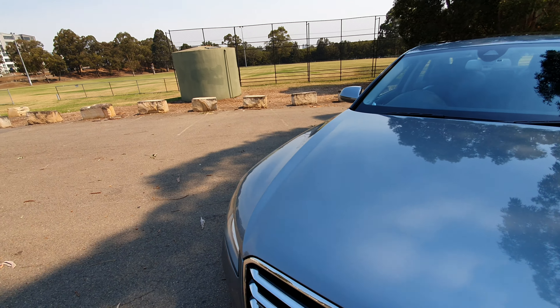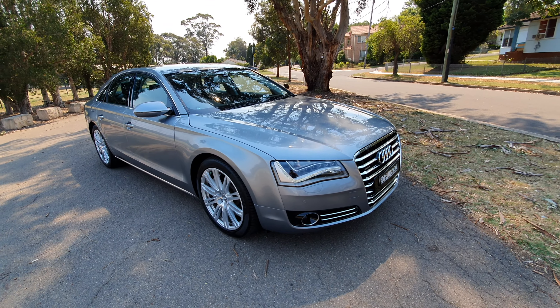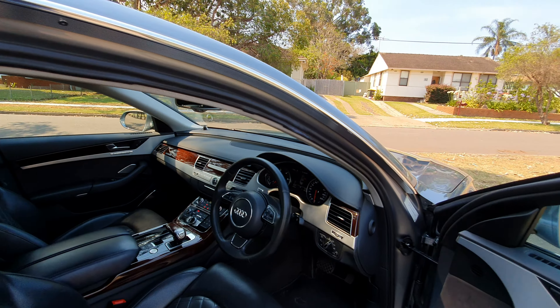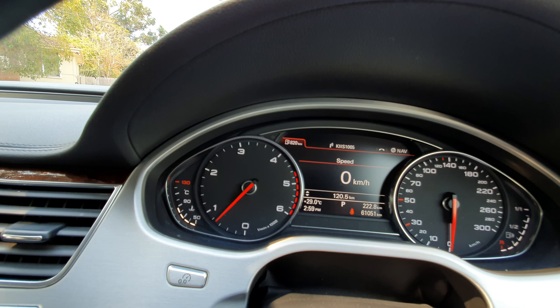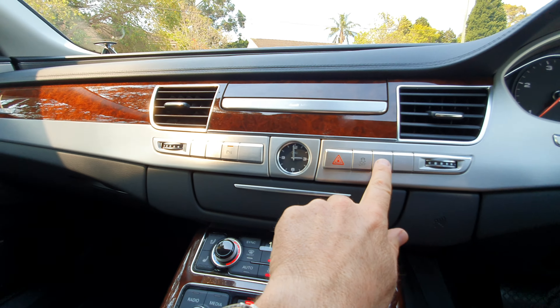I was driving out to Campbelltown earlier today in this car and it was just below a full tank of fuel. It still told me I had 900 kilometres left on the tank, and I've done over 100 ks. You can see there — 100 ks done — and I'm still showing 820 kilometres to empty. Until my tank runs out.